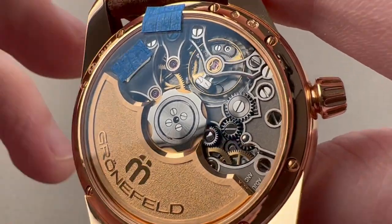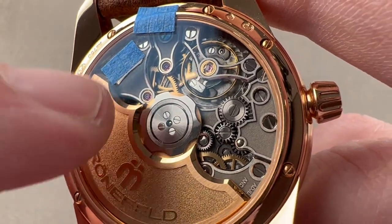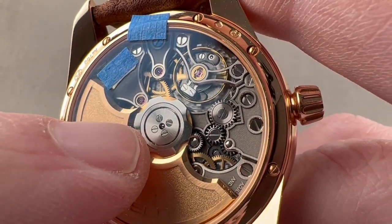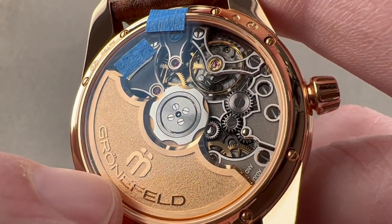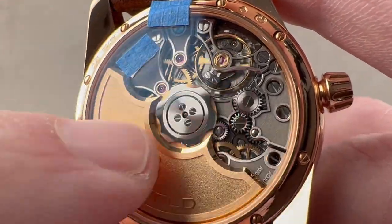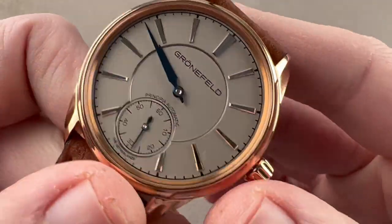We have a free-sprung balance bridge that's actually been skeletonized — kind of gilding the lily here. This is the Grunefeld showing off. This automatic winding movement beats at 21,600 vibrations per hour, and it has 56 hours of power reserve. It is exceptionally finished, right down to the engine turning on the base plate and the satination on the wheels — all of this 30 meters water-resistant.